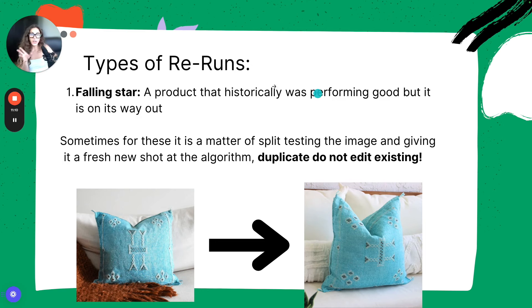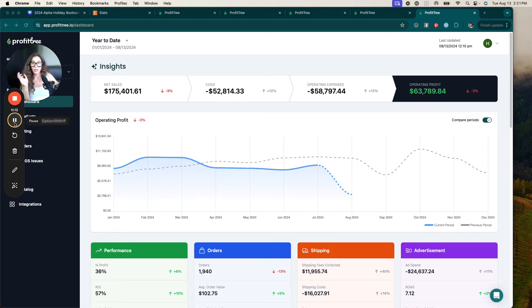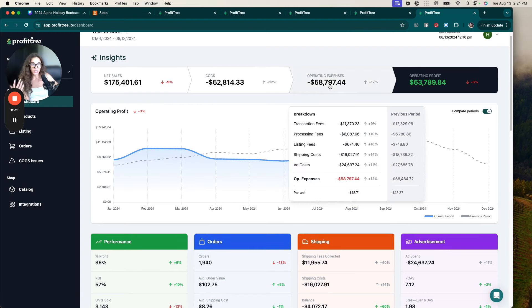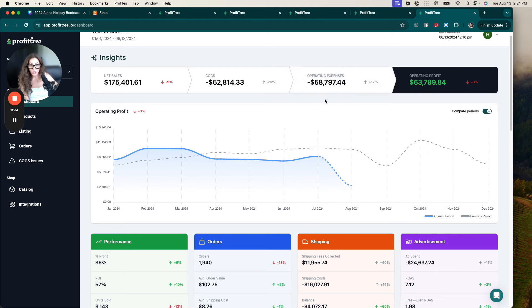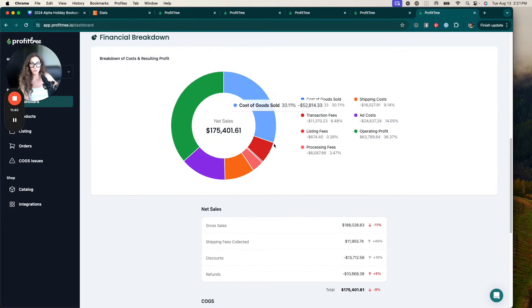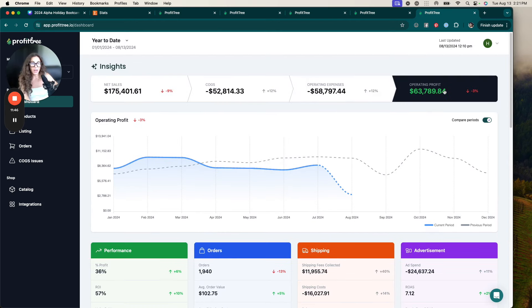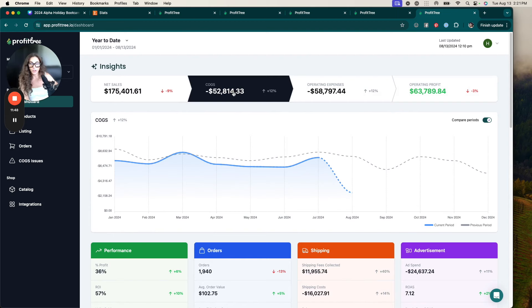Let me show you an example of how I spot falling stars. I'm going to use Profitry because I only care about profit to guide my business. This is what a Profitry dashboard looks like. It shows high-level stats — your profit after all fees: transaction fees, processing fees, ad costs, and your product costs. You get a nice visual of holistic shop health data showing the overarching trend of how things are going.